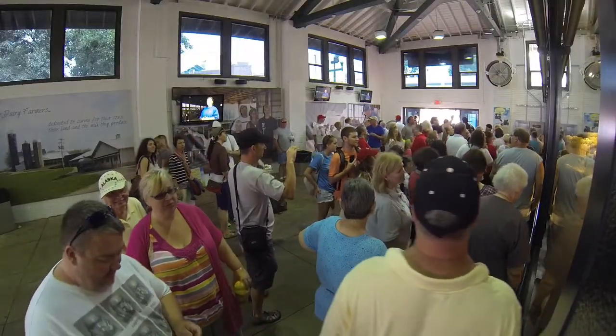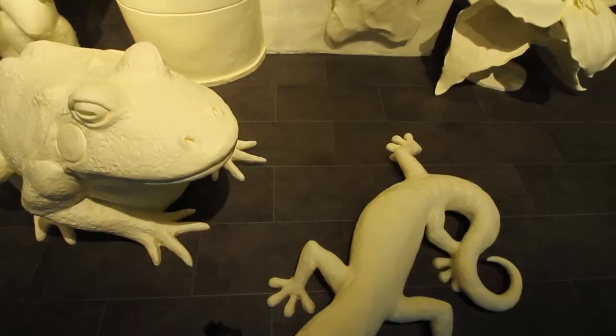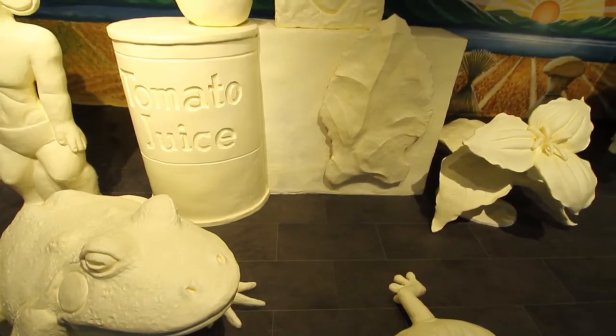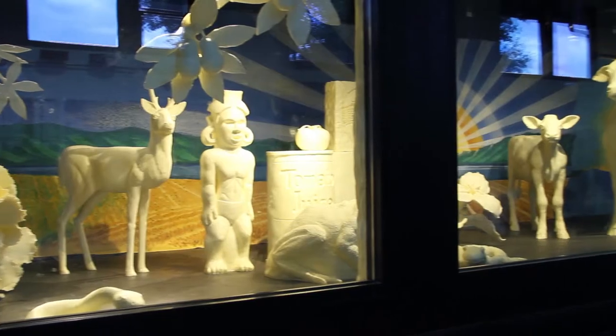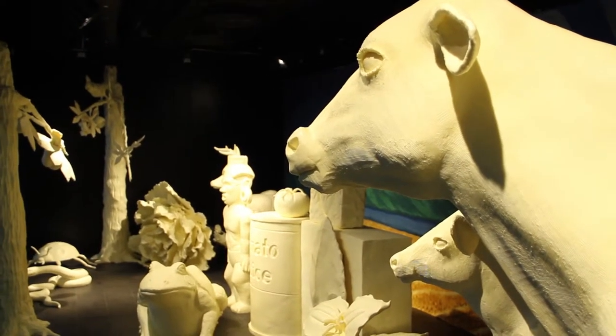By the time the fair ends, more than a half million people will check out these creamy creations. Air conditioners and backup generators keep those butter sculptures a cool 46 degrees around the clock, no matter how hot it gets outside. In Columbus, Ohio, this is Clark Powell reporting.